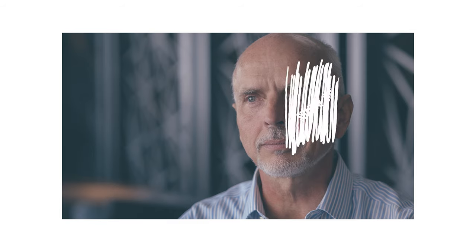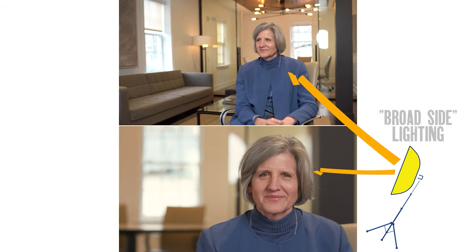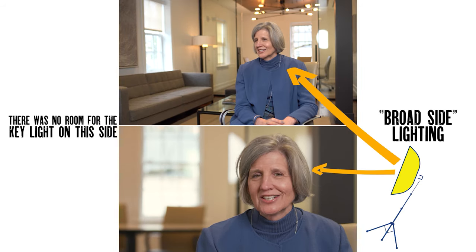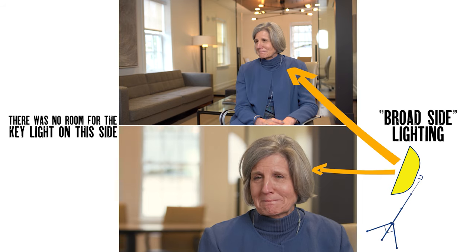Lastly, shoot shadow side, which means placing your camera on the opposite side of your key light. You'll notice that the darker side of my face is facing the camera. Shooting shadow side creates greater dimension within the frame. My earlier example was not shot shadow side — I didn't have the space on the other side to put my light, so keep in mind these suggestions are just that: suggestions. You have to work with what you've got.